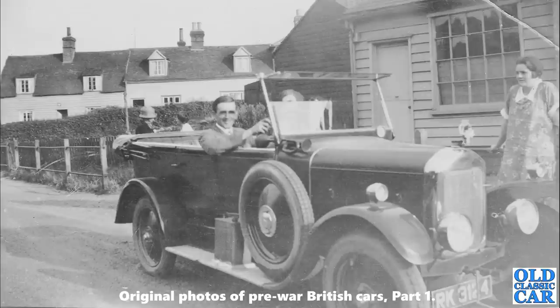Slightly older now — back to the 1920s. There's a four-door Singer 10 Tourer. Very smart car indeed.